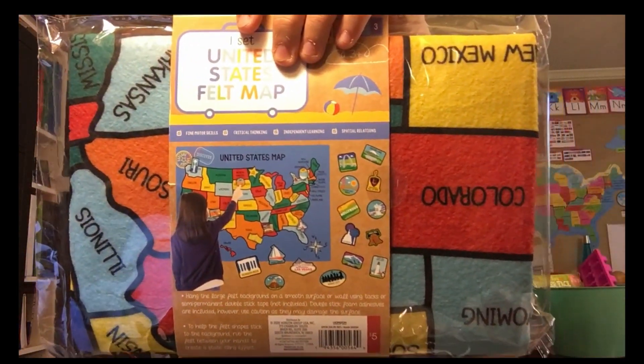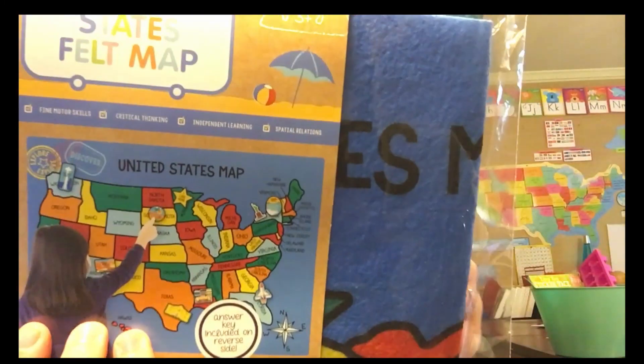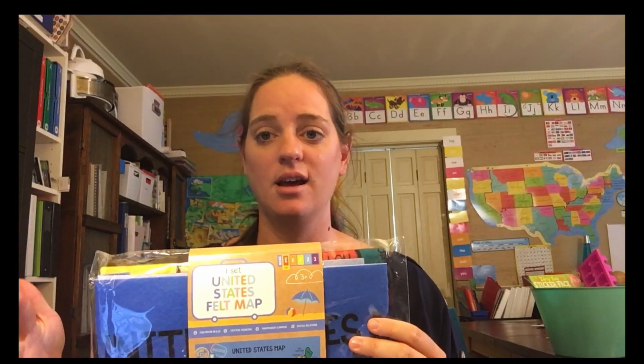I bought my 15-month-old two little wooden trucks — they were a dollar a piece. I also bought a United States felt map that has famous landmarks to go with it. I got this because we are studying United States history and geography this year. I thought this would be a really fun activity to see if they can remember where these places are and locate them on the map.